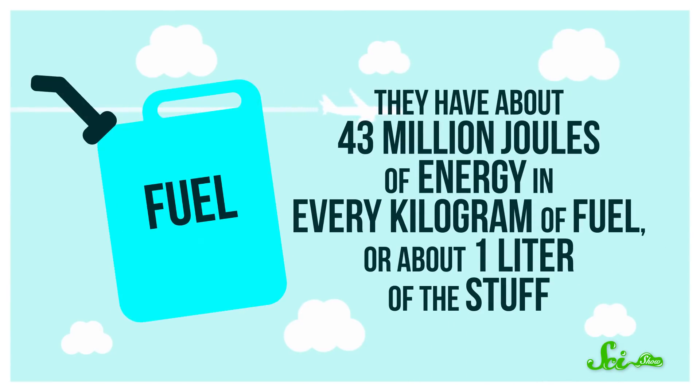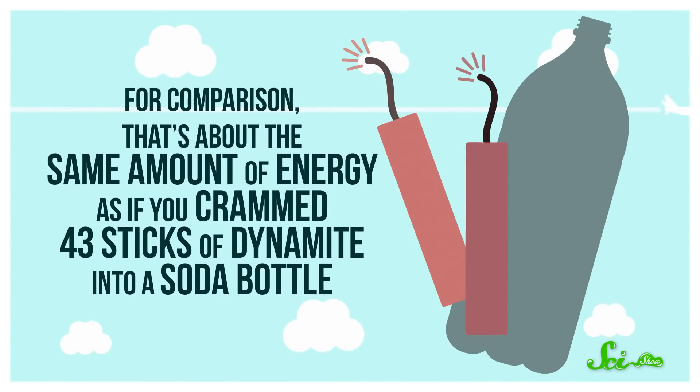They have about 43 million joules of energy in every kilogram of fuel, or about one liter of the stuff. For comparison, that's about the same amount of energy as if you crammed 43 sticks of dynamite into a soda bottle.